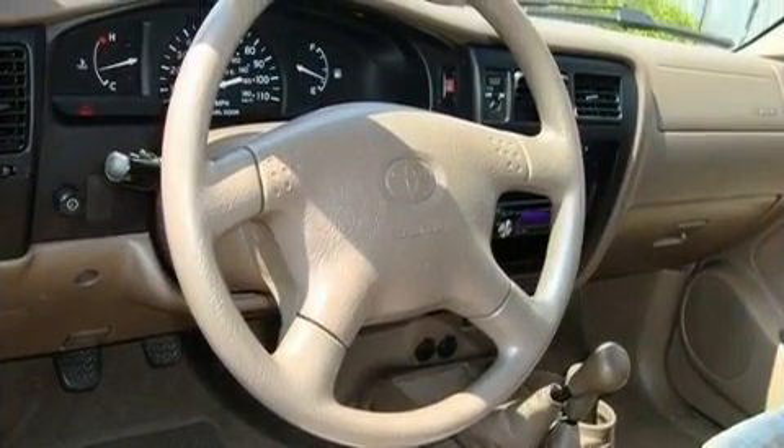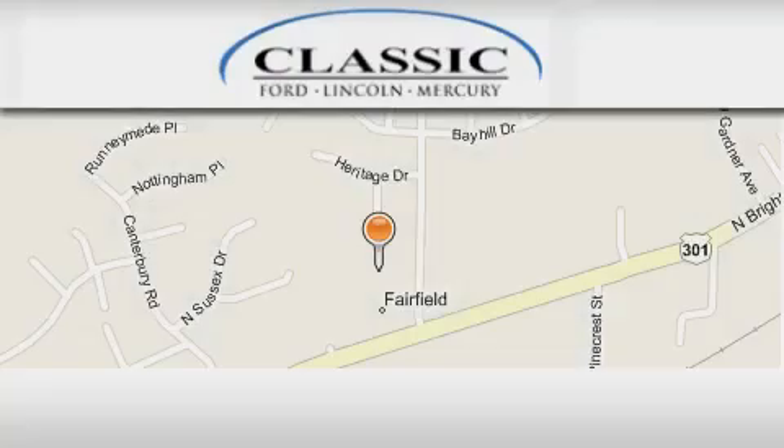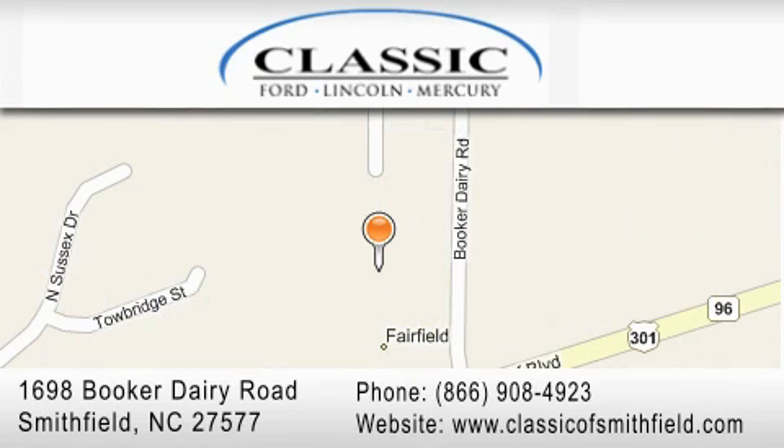We hope you found this video informative. Please contact us today. Classic Ford is located at 1698 Booker Derry Road in Smithfield. Our goal is to exceed all of your expectations to ensure that you'll return for future visits.